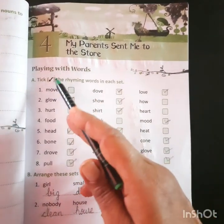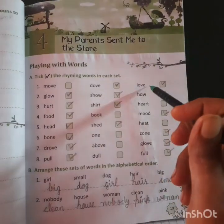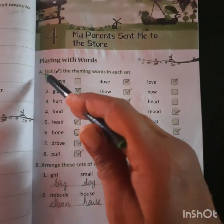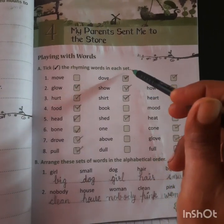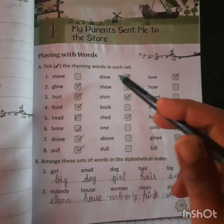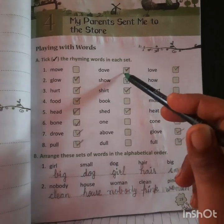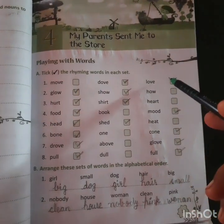So, first question: playing with words. There are some words given and we will match the rhyming words from these words. Exercise A: tick the rhyming words in each set. First: move, dove, and love. The rhyming matching words are dove and love, because dove and love are rhyming words for each other.